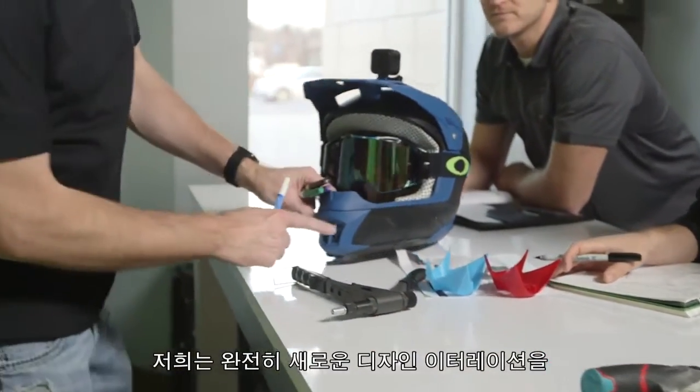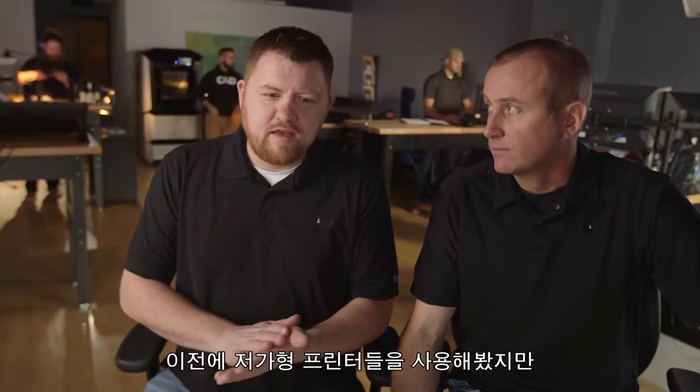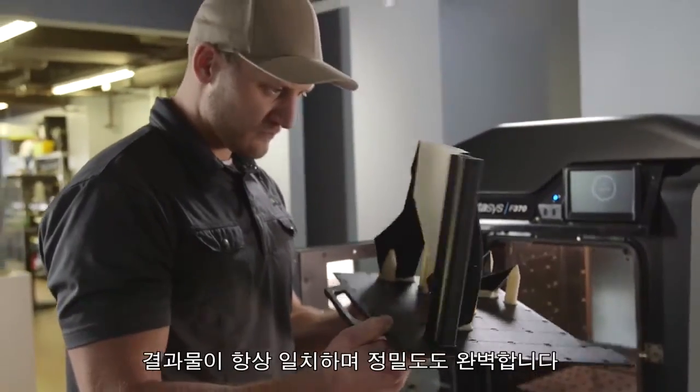We're able to get brand new iterations done in a matter of hours. We've tried lower-end printers in the past and to be honest they're dimensionally inaccurate. The F370 matches the CAD input every time — perfect accuracy.